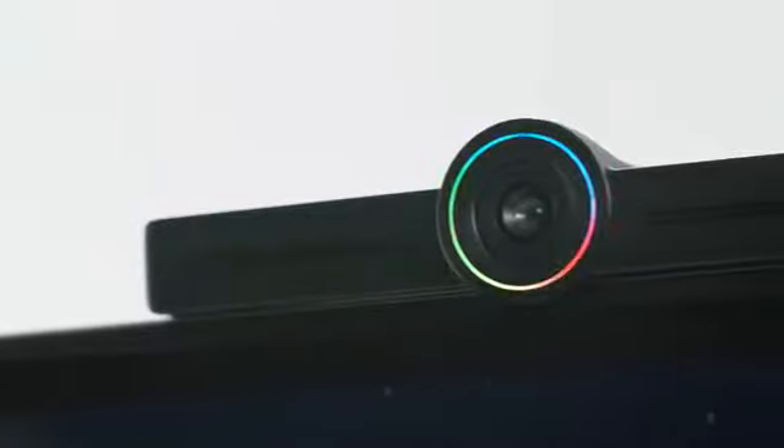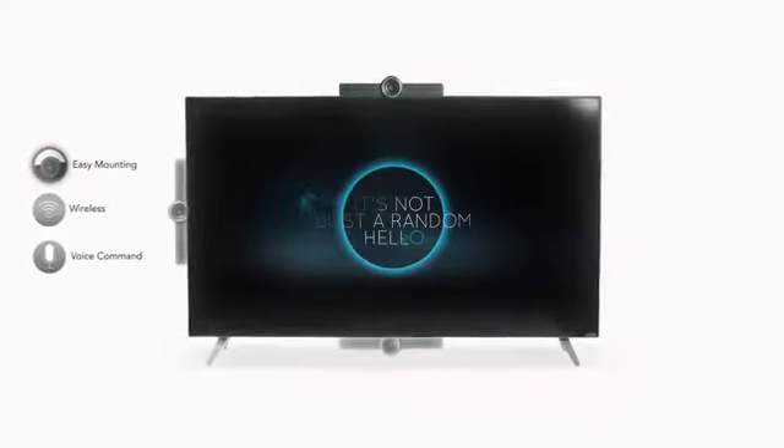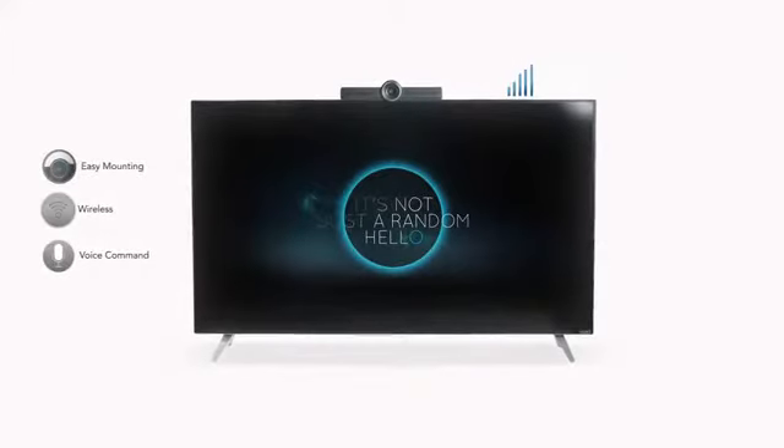With built-in wireless connection, Hello transforms any television into an all-in-one collaboration and video conferencing platform, controlled by voice command, so you can communicate with it easily.